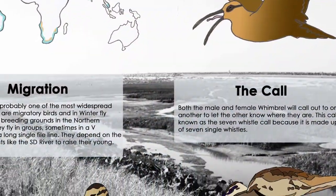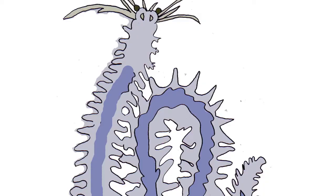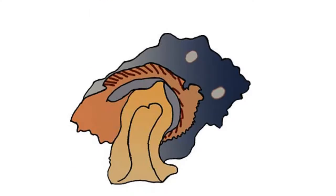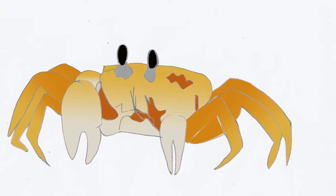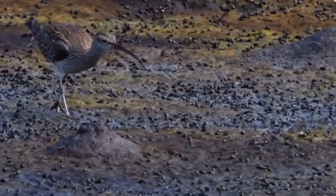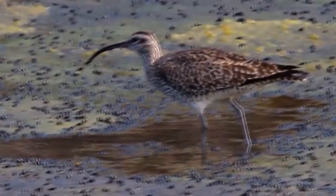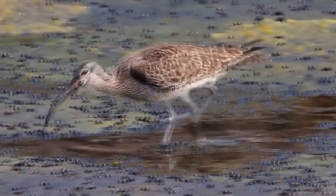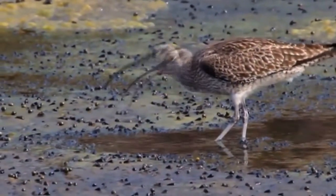The Whimbrel spends most of their days by the water or on mudflats. Their diet mostly consists of worms, crustaceans, occasionally small fish, and invertebrates, but the Whimbrel will also feed on berries and insects. To catch their prey, they quickly run, stick their long curved bill in the mud, and try to find something to eat. Pecking in the ground seems to be the best method to find their prey fast.